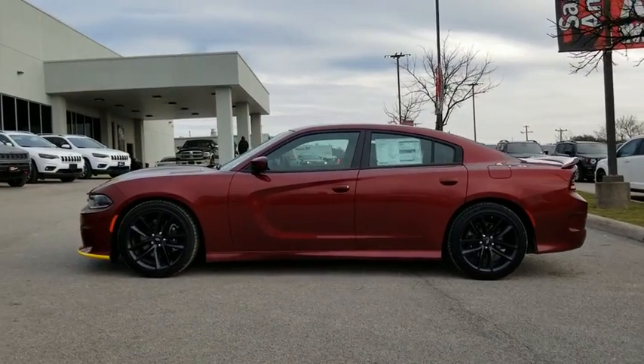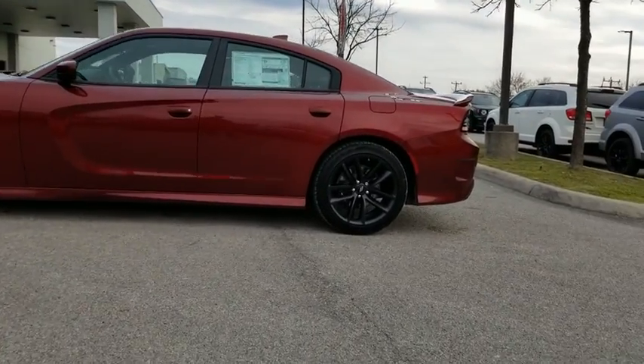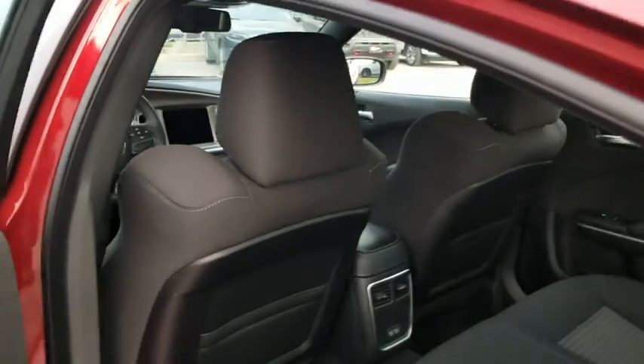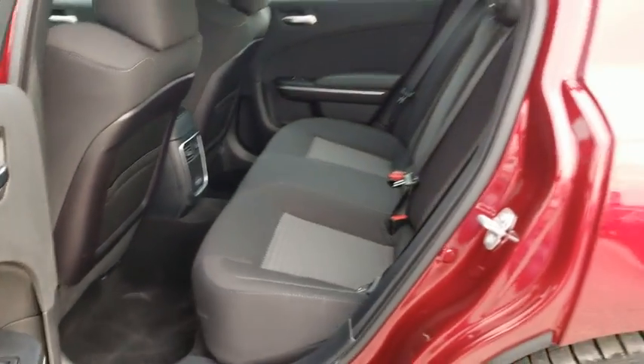dual airbags, alloy wheels, power steering, four-wheel disc brakes, compass, trip computer, rear window defroster, power windows, fog lights, electronic stability control, overhead console,